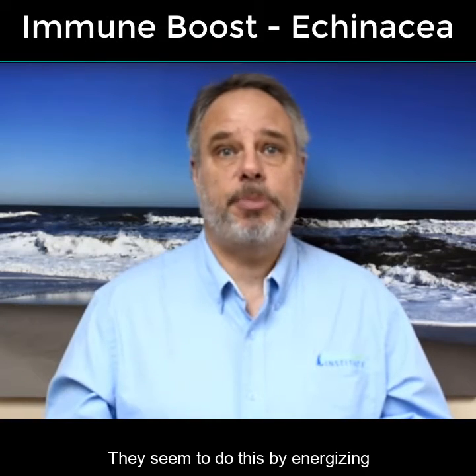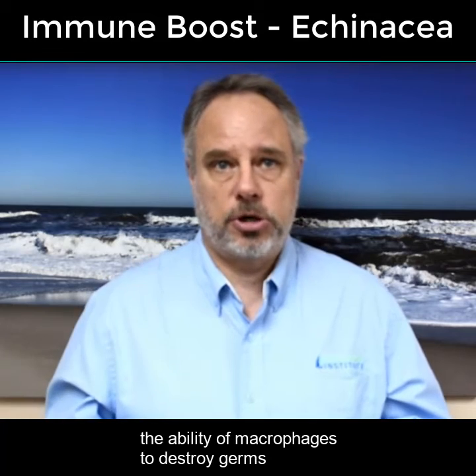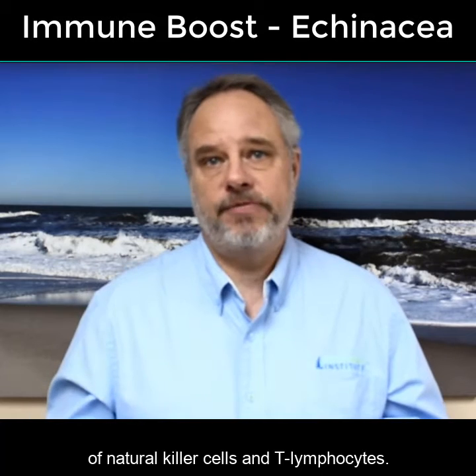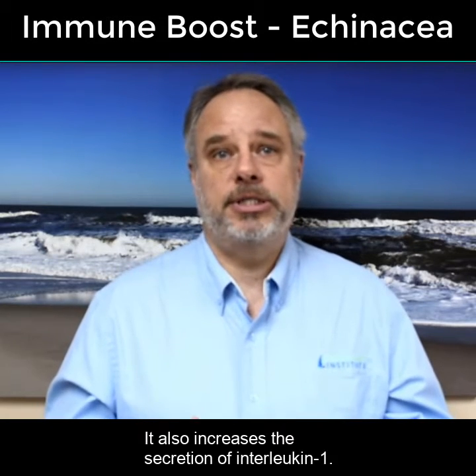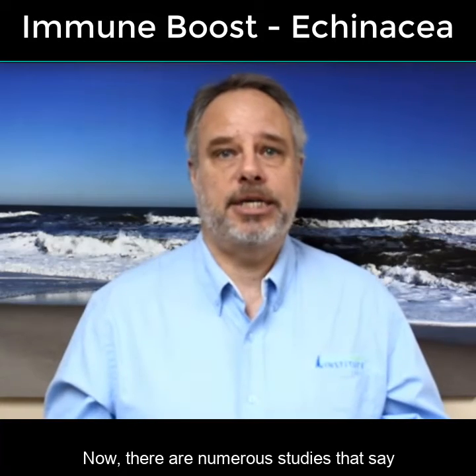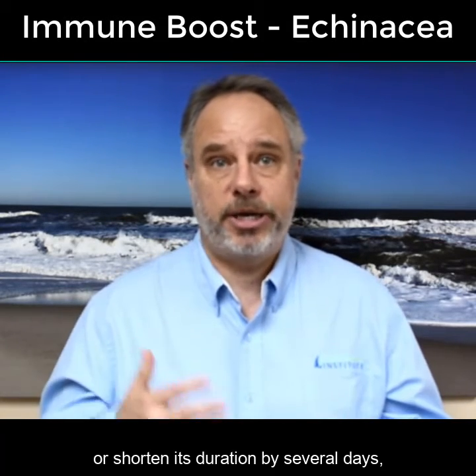They seem to do this by energizing the ability of macrophages to destroy germs, as well as increase the effects of natural killer cells and T lymphocytes. It also increases the secretion of interleukin-1.